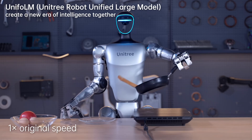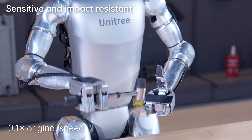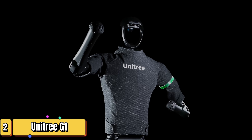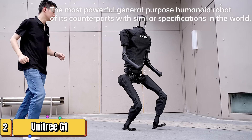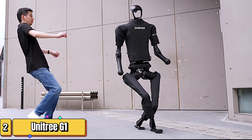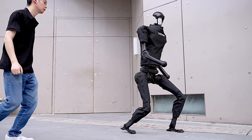The Unitree G1 is more than a robot — it's a leap into the future of humanoid technology today. Say hello to the future of robotics with Unitree H1, the powerhouse that's redefining the affordable tech landscape. Imagine a robot that walks alongside you at a brisk pace of 5.5 kilometers per hour — that's the Unitree H1, standing tall at 1.8 meters and weighing in at just 47 kilograms.